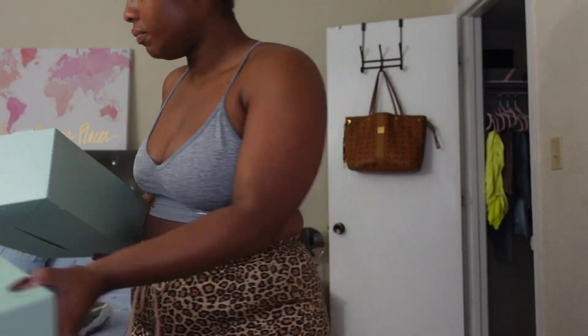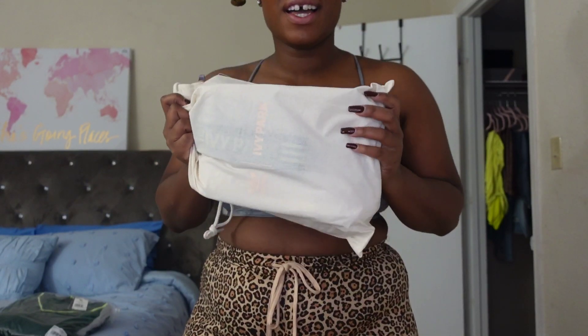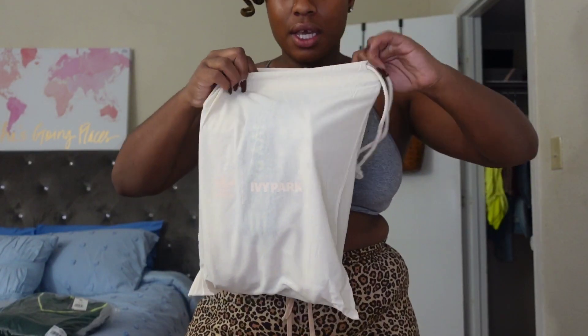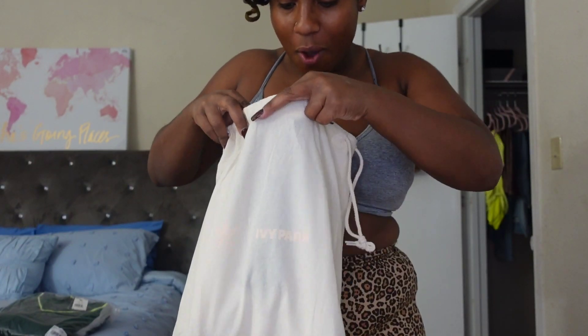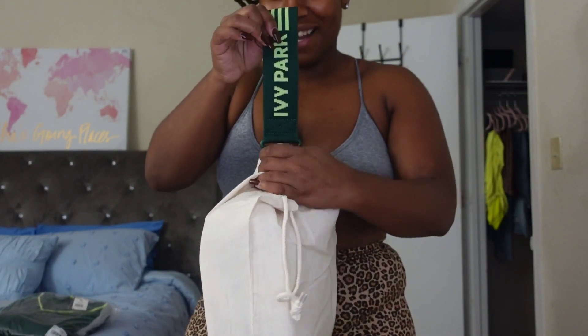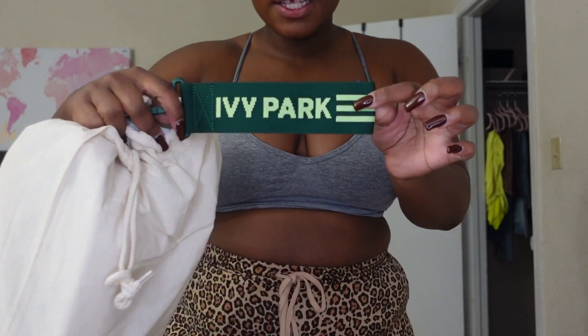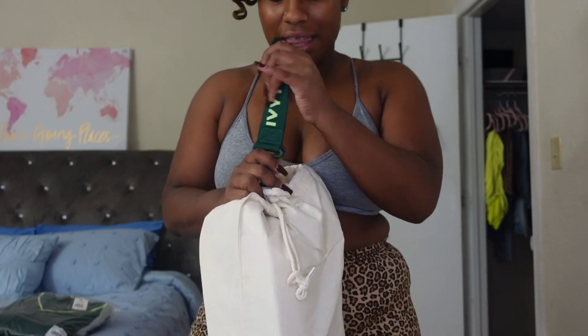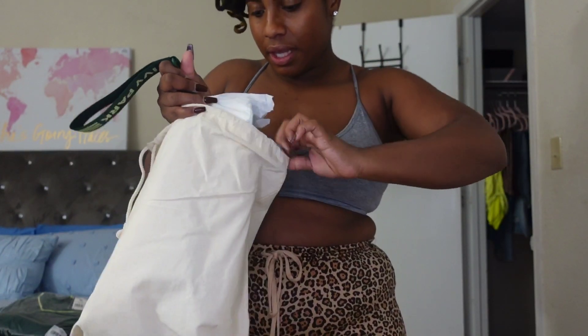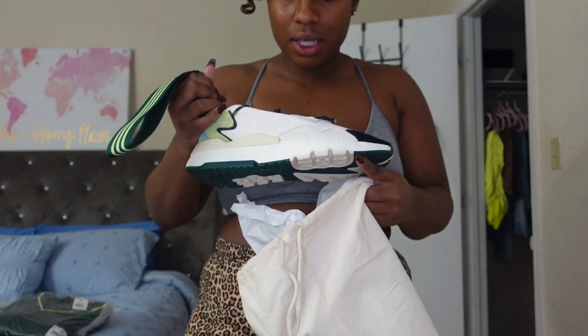It's like a canvas — oh, it's like a dust bag. So they come in this nice canvas bag, a little dust bag for the sneakers. And then when I open them up — so it has this little thing, it says Ivy Park on it, and it's like really nice thick type material. It's still wrapped inside paper. Let me make sure they're the right ones.